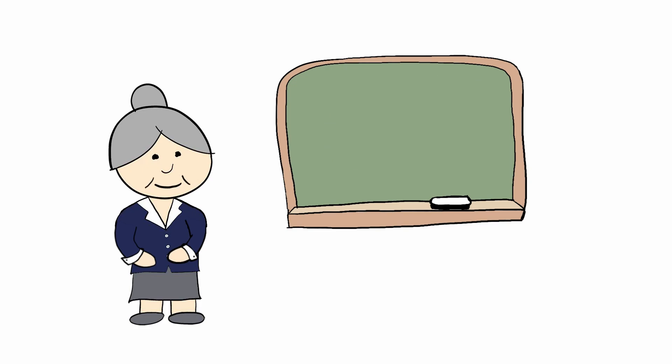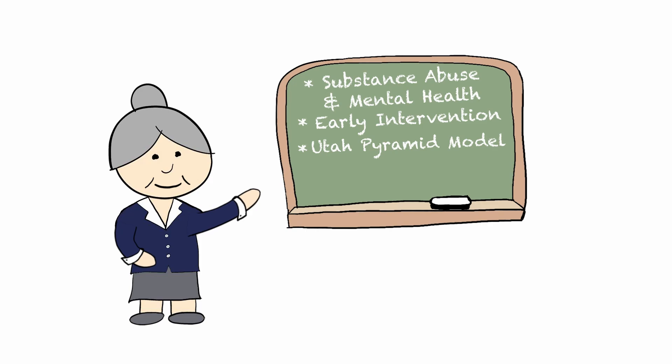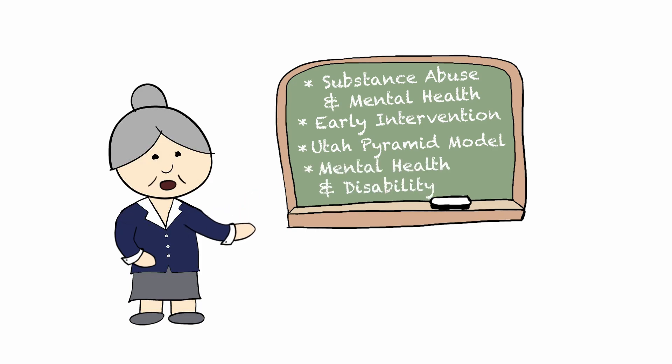Right now at the Institute, we have Project ECHO networks about substance abuse and mental health across the lifespan and how these topics impact the family unit. We also have networks about early intervention, the Utah Pyramid Model, and mental health and disability.